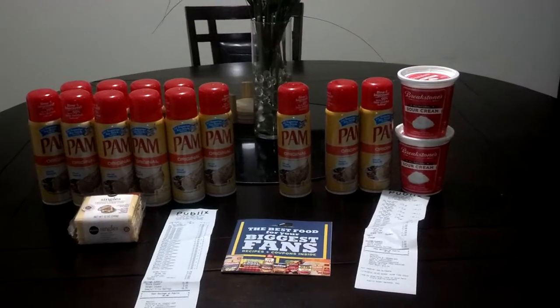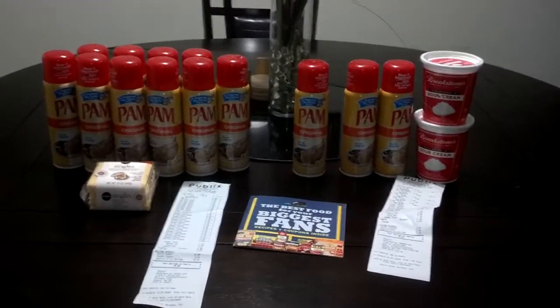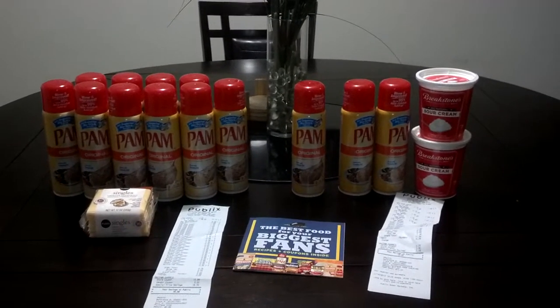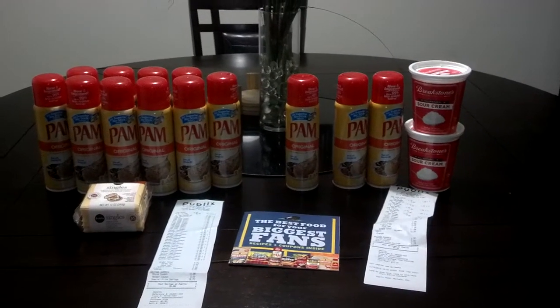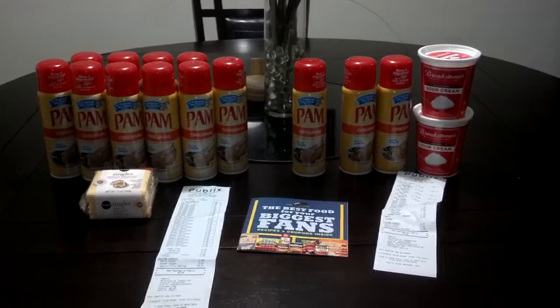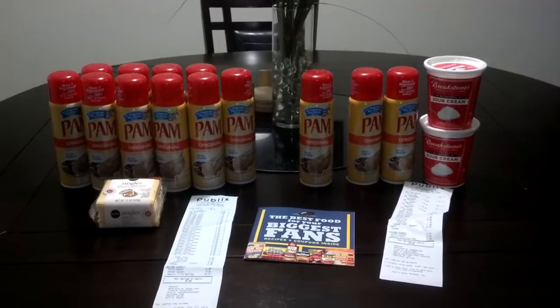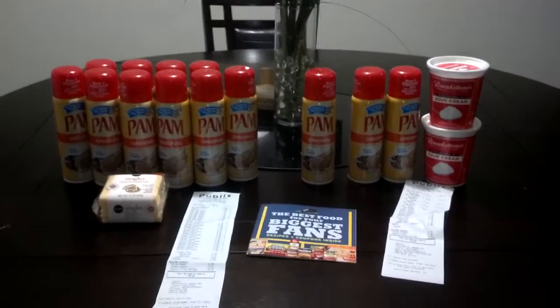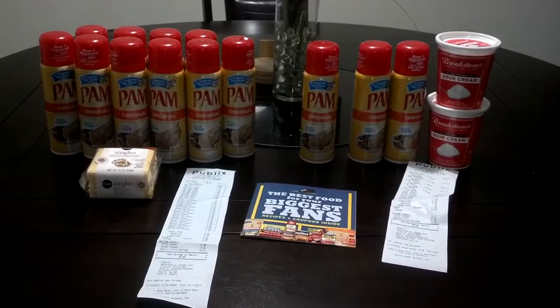Get this deal done before the night ends. If your store lets you use expired coupons, good — you can do it tomorrow. Also, if you cannot find this book, there is a $0.75 off of one Target coupon. If Target is a competitor to your Publix stores — mine is not — you can use that $0.75 off of one along with the manufacturer coupon and still get it pretty cheap. That's it for this video. If you have any questions, post them below. Thanks for watching.